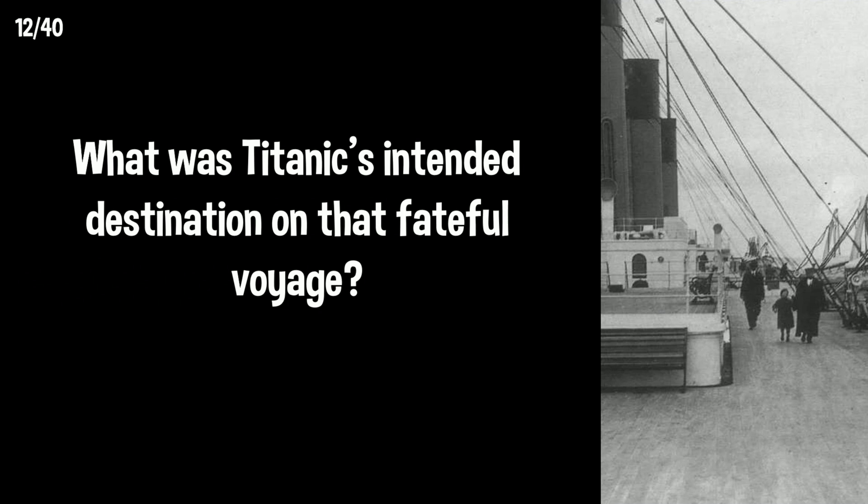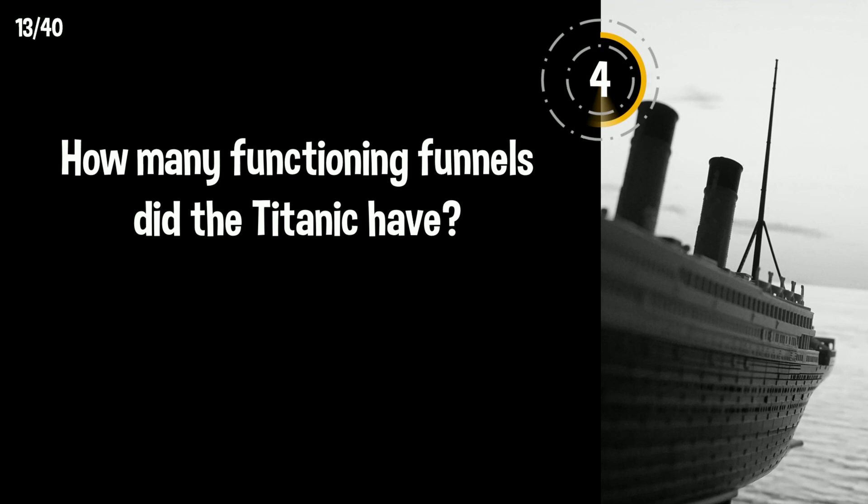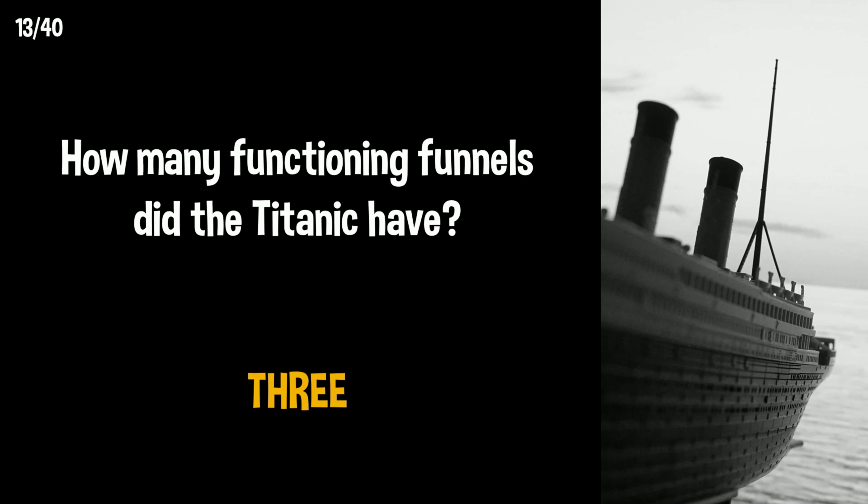What was the Titanic's intended destination on that fateful voyage? The Titanic was heading for New York City. How many functioning funnels did the Titanic have? Three of the four funnels were functional.